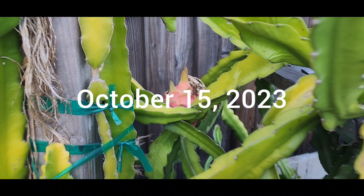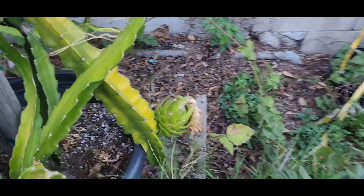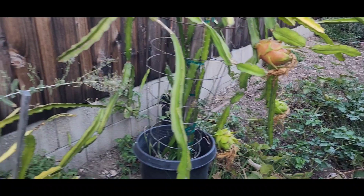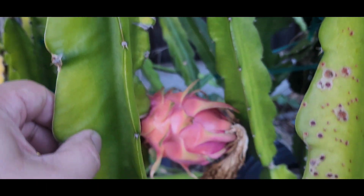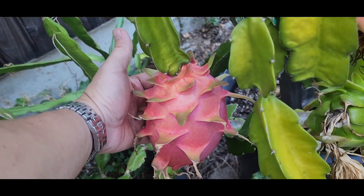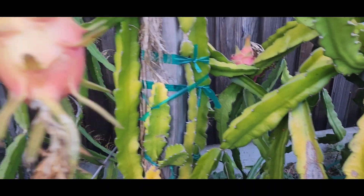It's October 15, 2023, and I just had a really great 2023 dragon fruit season this year. As you can see, there's a lot of dragon fruits everywhere. To be honest, this was a lot of work. I hand pollinated over 20 dragon fruits. The only dragon fruit I didn't capture on film is the first dragon fruit of the season — a white flesh dragon fruit that probably flowered in mid or end of July, and we harvested that fruit in August.